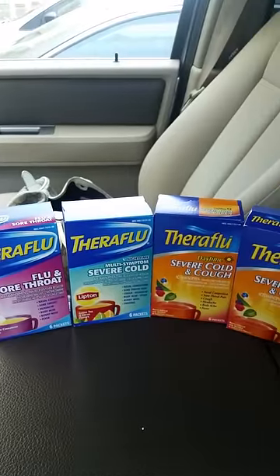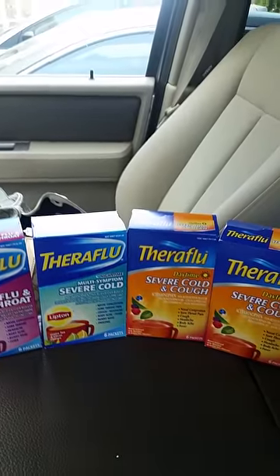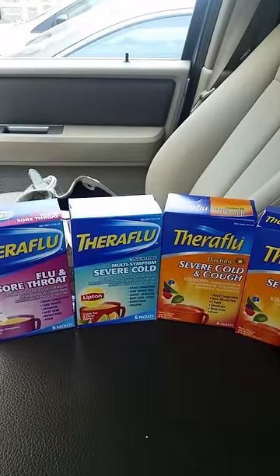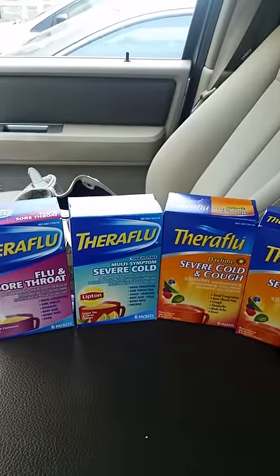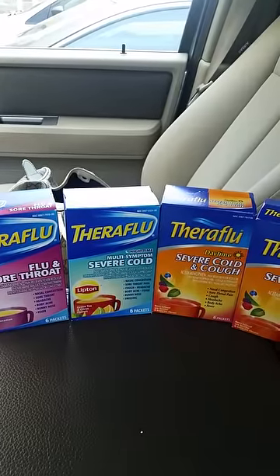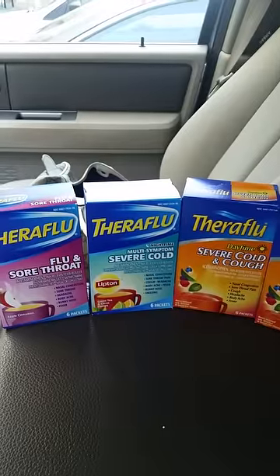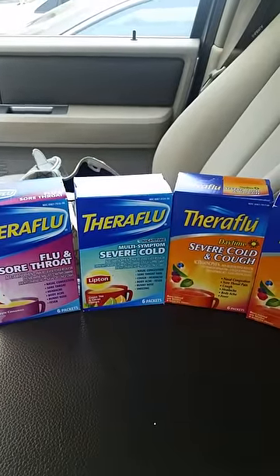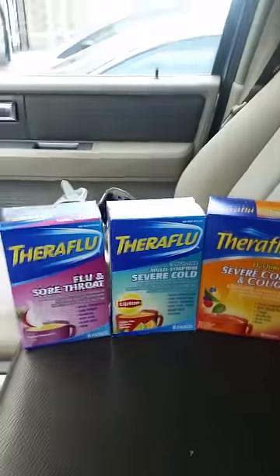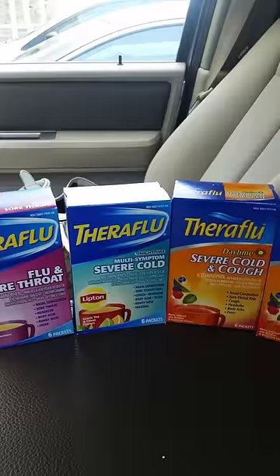Hey friends, I wanted to tell you about a quick deal — someone else actually told me about it. Running Kimono shared a video and I saw there was a coupon for the Theraflu on theraflu.com. I also saw at my Dollar Tree last week when I was trying to get the Excedrin — anywho, my store had the Theraflu.